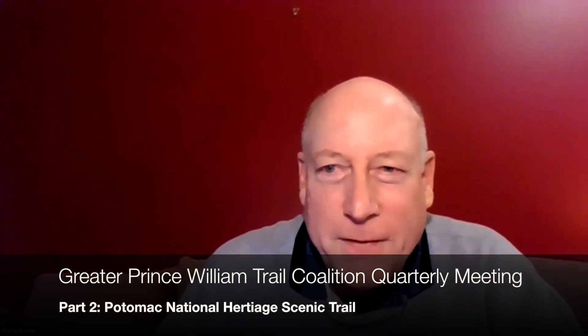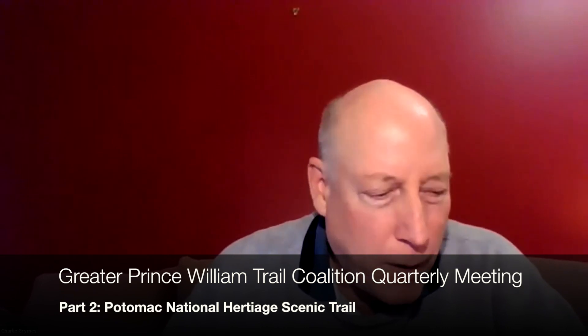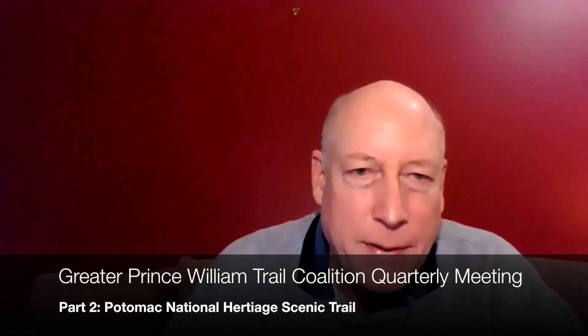We're going to move on now. We'll let you go off to the doctors and we're going to visit with our Brendan Hannafin, who's going to give us an update on the Potomac Heritage National Scenic Trail. Brendan's in the Department of Parks, Recreation and Tourism here in Prince William County, and I'm going to allow you to share your screen.